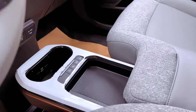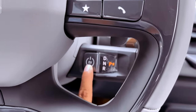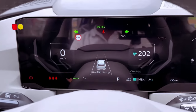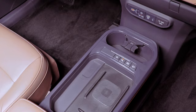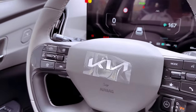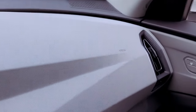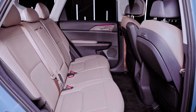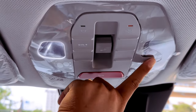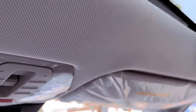Inside the EV5, the focus shifts to comfort and connectivity. Imagine a spacious, light-filled cabin where premium materials and innovative technology create a haven for driver and passengers alike. Panoramic sunroofs bathe the interior in natural light, while ample legroom ensures everyone can stretch out and enjoy the ride. A suite of cutting-edge driver assistance features keeps you safe and confident on the road, while the intuitive infotainment system puts the world at your fingertips. Whether it's a daily commute or a weekend escape, the EV5 transforms every journey into a first-class experience.